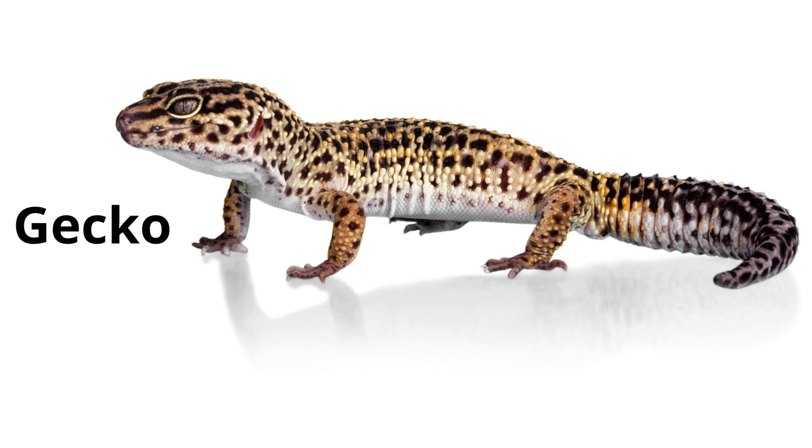Gecko. Geckos are small lizards that have amazing climbing abilities. They can even walk on ceilings.